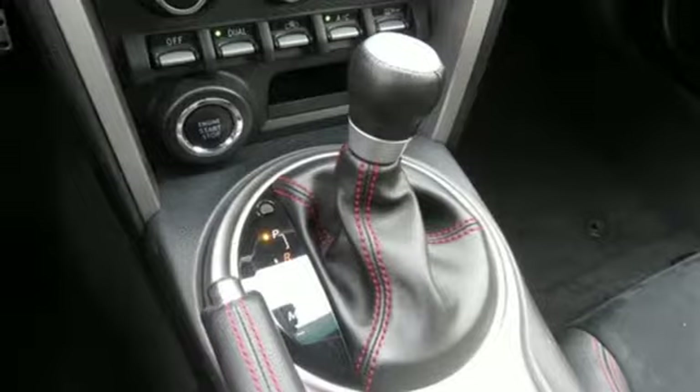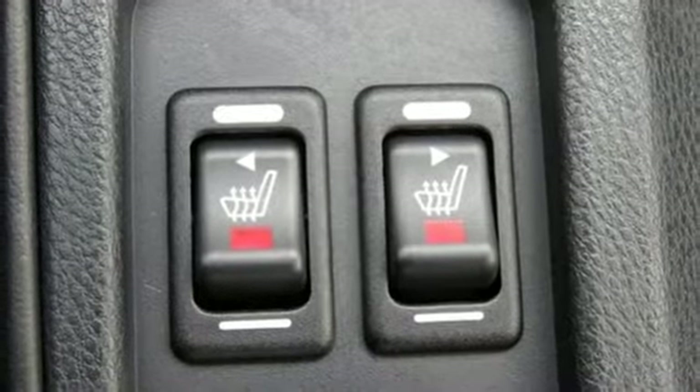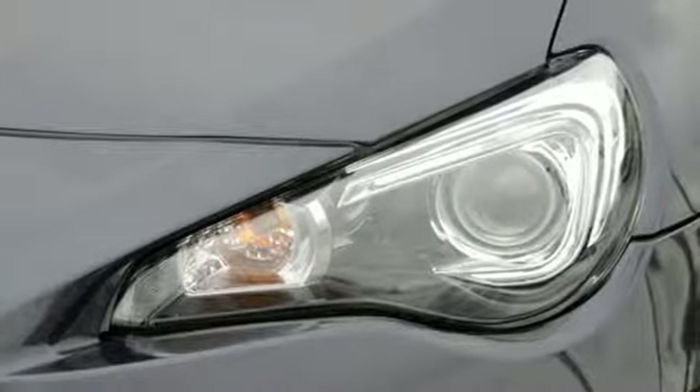External memory control, front heated sport seats, doors and push button start proximity key, and an inline four cylinder engine.